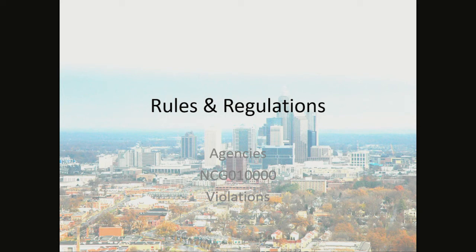Hello, my name is Jeff Bock with the City of Charlotte Erosion Control Program. Today we'll be talking about the rules and regulations, different agencies, the NCG 010,000 construction site permit, and violations.